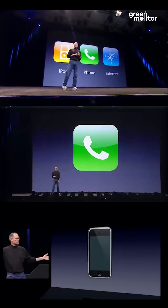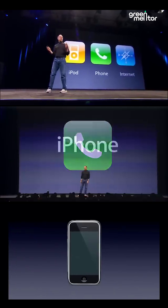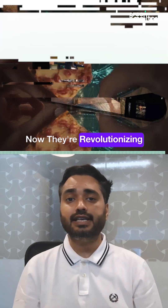This is one device, and we are calling it iPhone. Remember when Apple revolutionized the smartphone market? Now they're revolutionizing sustainability.